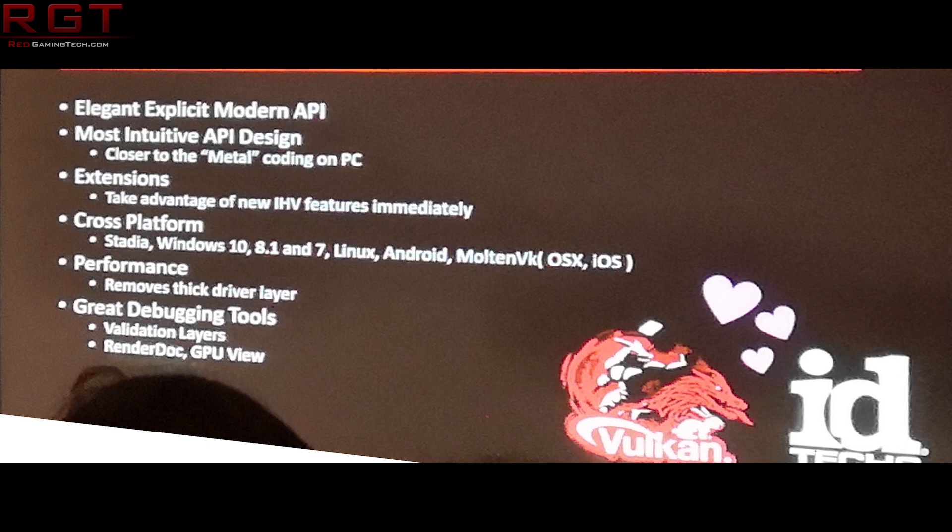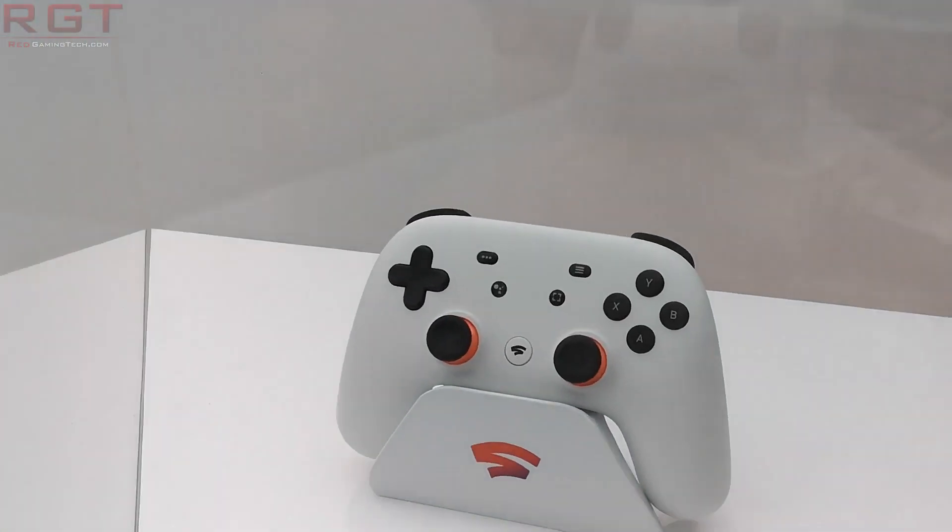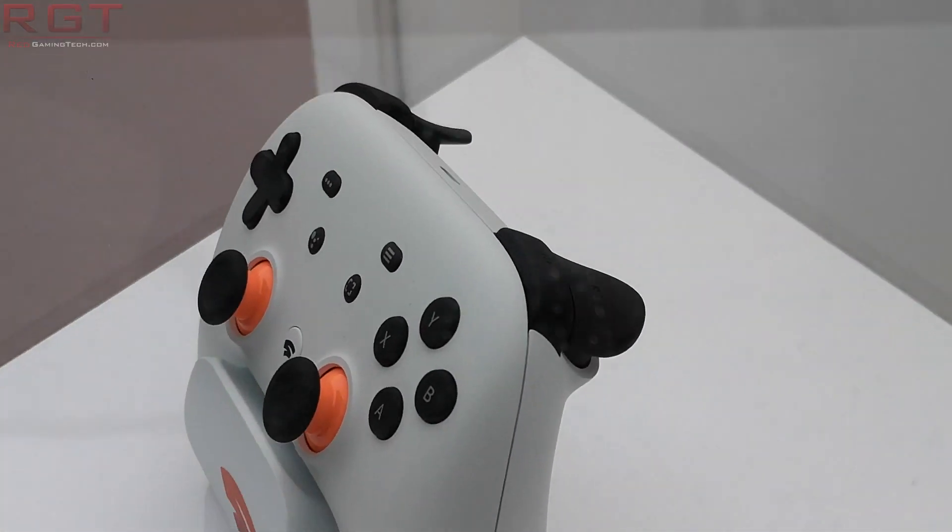Now, it's possible that this could change in the future, especially given the nature of the Stadia platform, but the reason we know it's the first-generation Vega and not Radeon 7 is because of conformant products and the Vulkan API. Kronos, of course, are responsible for the administration and improvement of Vulkan.